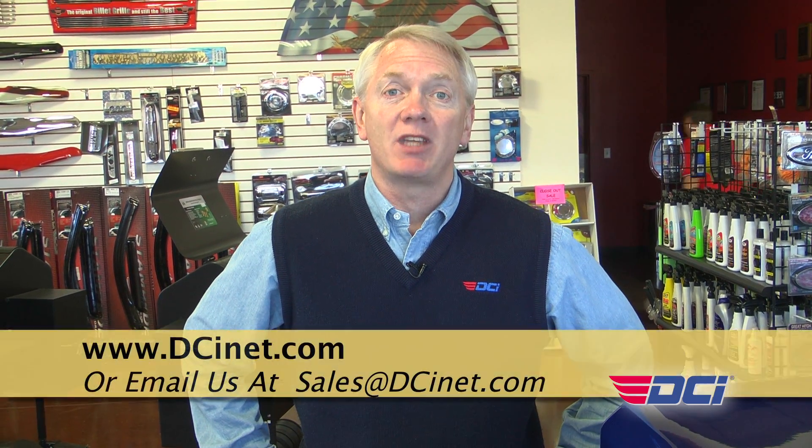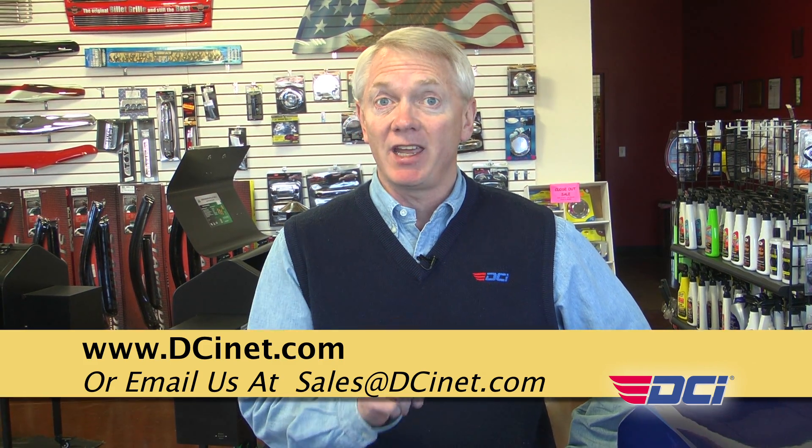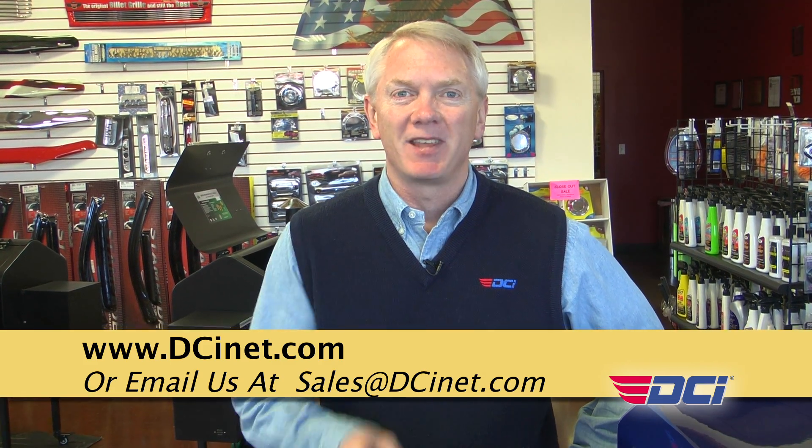Over the next few months, we're going to be talking to people and telling you about examples of how electronic cataloging impacts today's automotive aftermarket. If you have any questions, feel free to visit us at www.dcinet.com or send us an email to sales@dcinet.com. Thanks for watching.